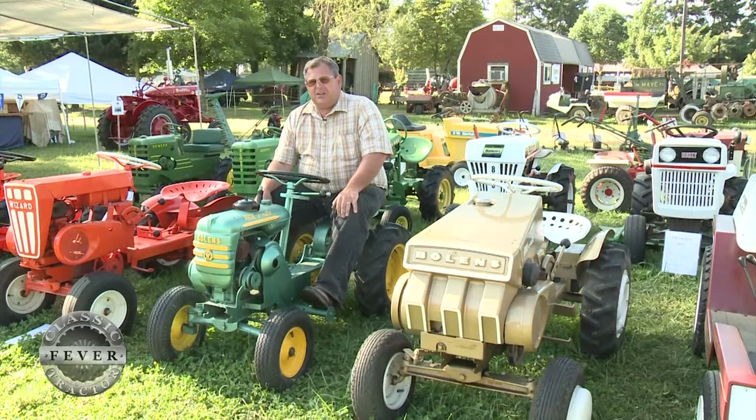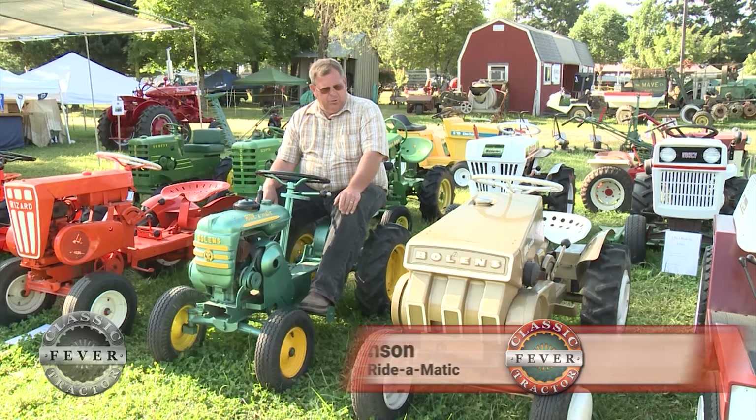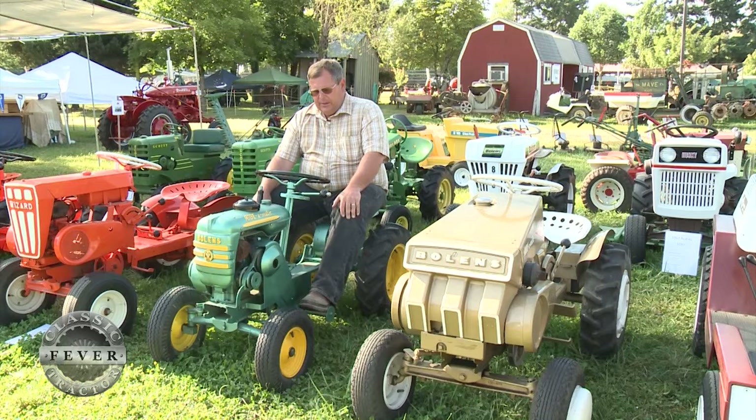The one I'm sitting on is a 1956 Bolin's Ride-O-Matic. It was the very first model that they made when they started making the little conventional four-wheel tractors. The one to my left is a 1962, which was the last year for the Ride-O-Matic line. They made it for seven years and had seven different models, but this is the first and the last one.